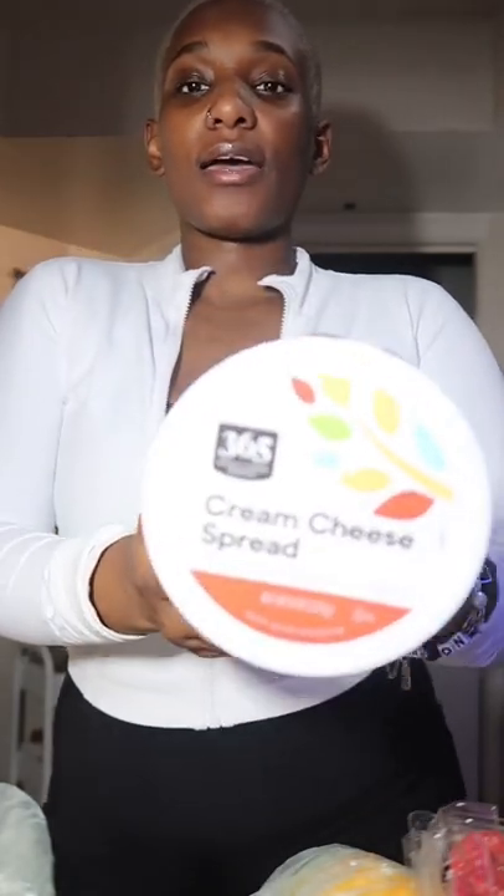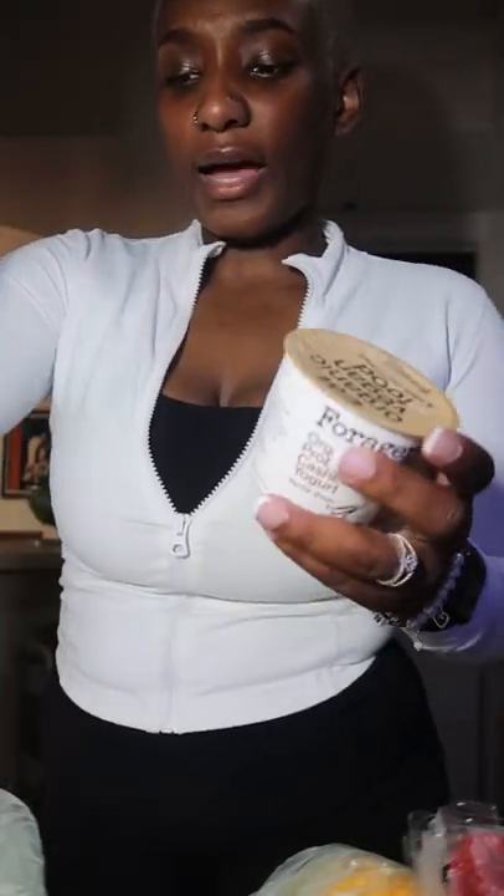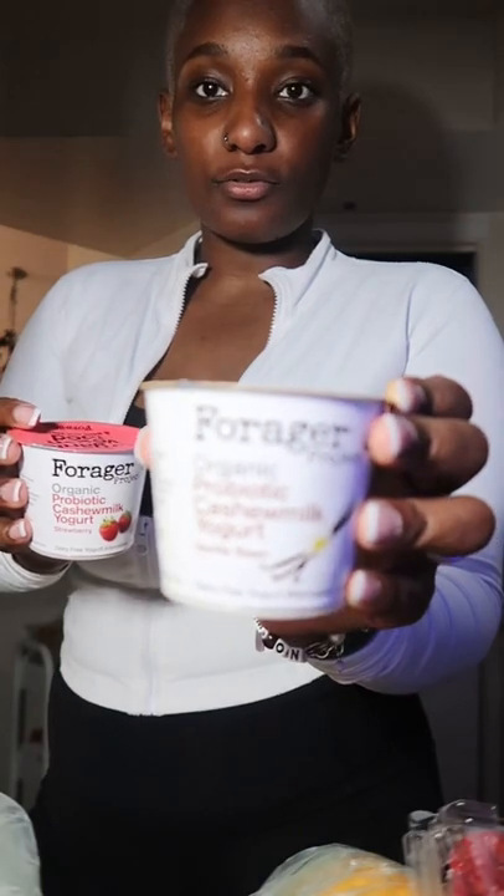Hello TikTok. So today I'm going to be showing y'all a grocery haul. First thing I have is this cream cheese. I didn't want to get a big tube unless I knew if it tasted good, so I got this vanilla bean Forager yogurt.